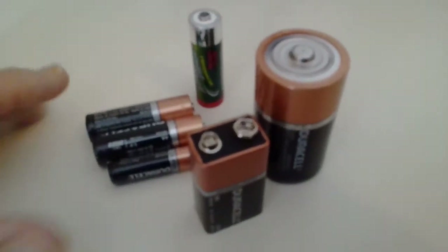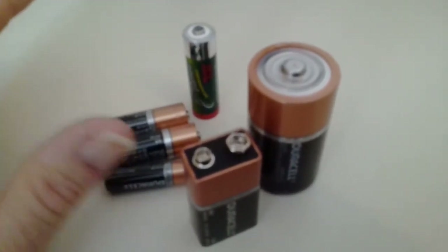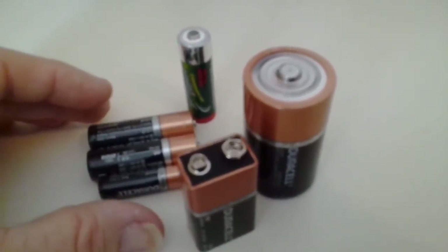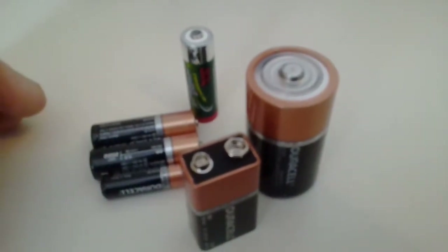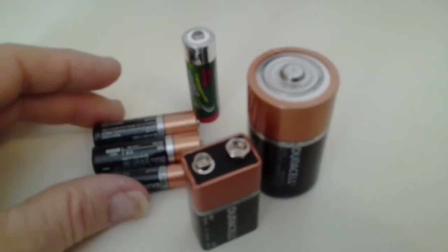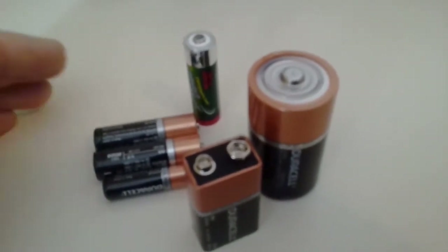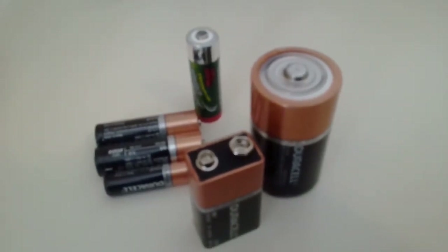Unfortunately in Australia, less than 3% of these batteries are getting recycled — roughly only about 350 to 400 tonnes. And unfortunately there's approximately 14,000 tonnes of these varying types of batteries still getting thrown into landfill. If you recycle these batteries and get up to 50%, that's 7,000 tonnes not going into landfill and 7,000 extra tonnes of material getting recycled.